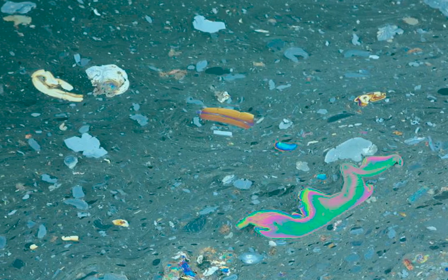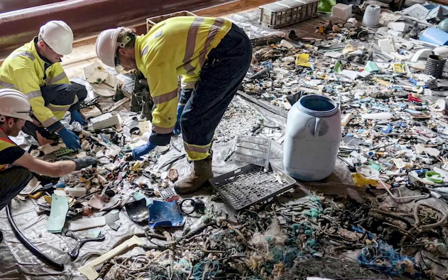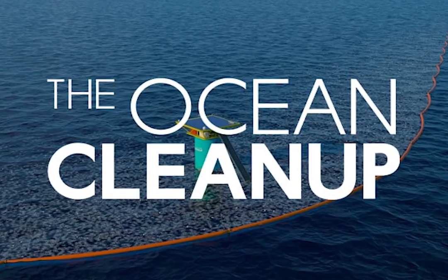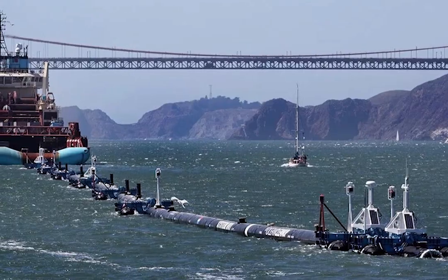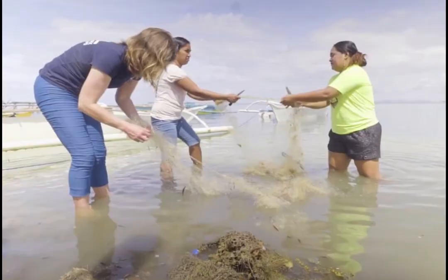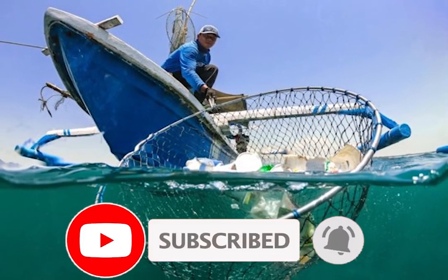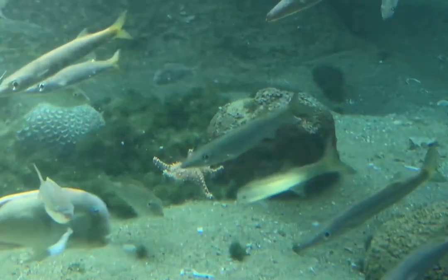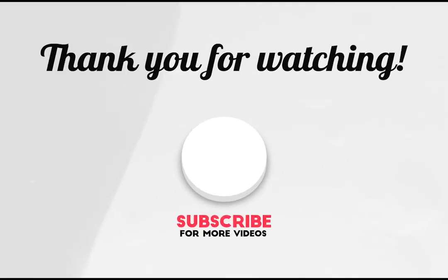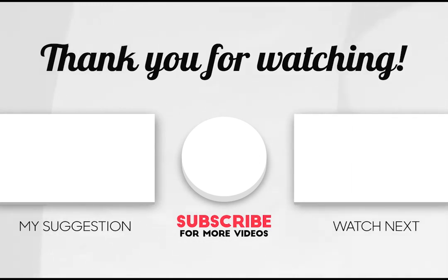The Great Pacific Garbage Patch presents a significant environmental challenge, but the combined efforts of organizations such as the Ocean Cleanup, the Plastic Soup Foundation, and Sea Shepherd demonstrate progress towards a solution. With continued dedication, we can ultimately cleanse the Great Pacific Garbage Patch and ensure the protection of our oceans for future generations. Thank you for watching, and I hope this video provided valuable insights into the ongoing efforts to address the Great Pacific Garbage Patch.